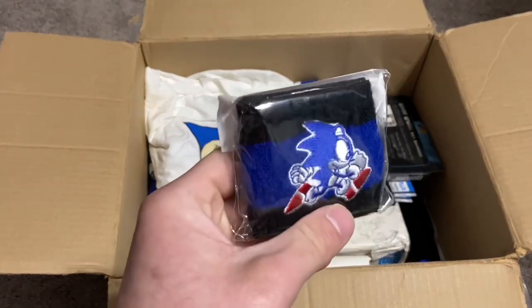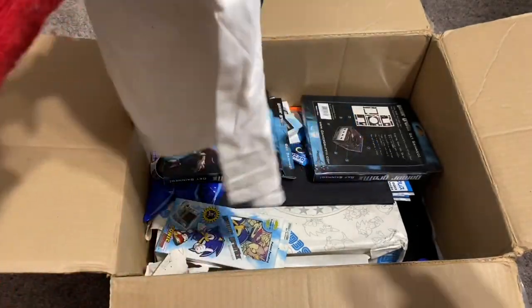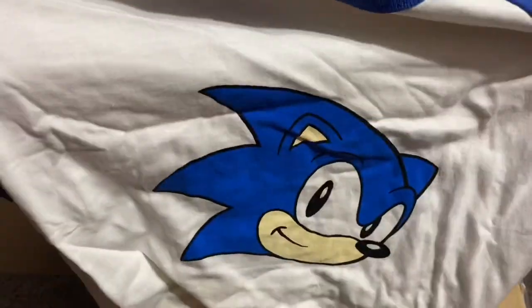Here's another one of the little wristbands. Here's another shirt — that's the front, nothing on the back.